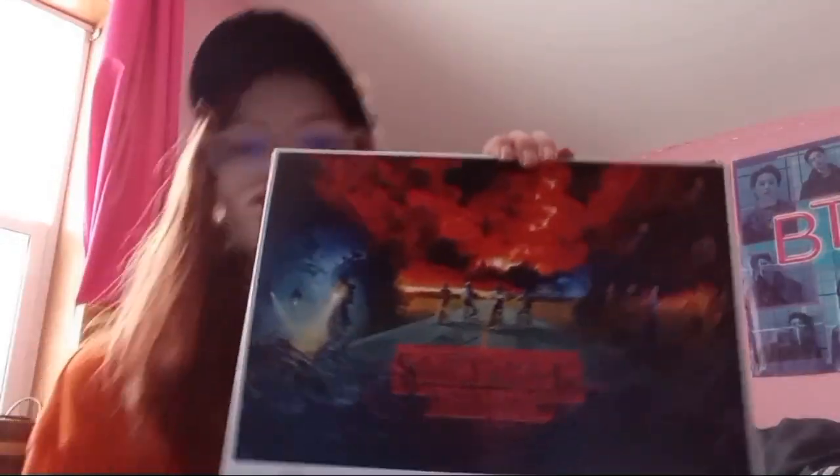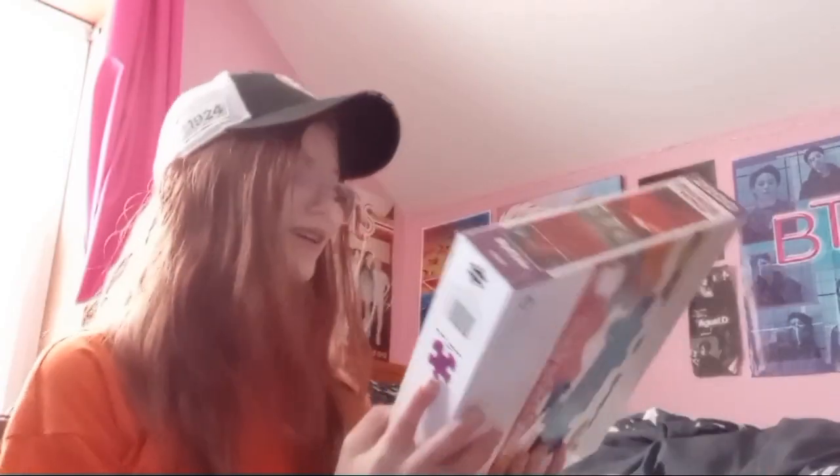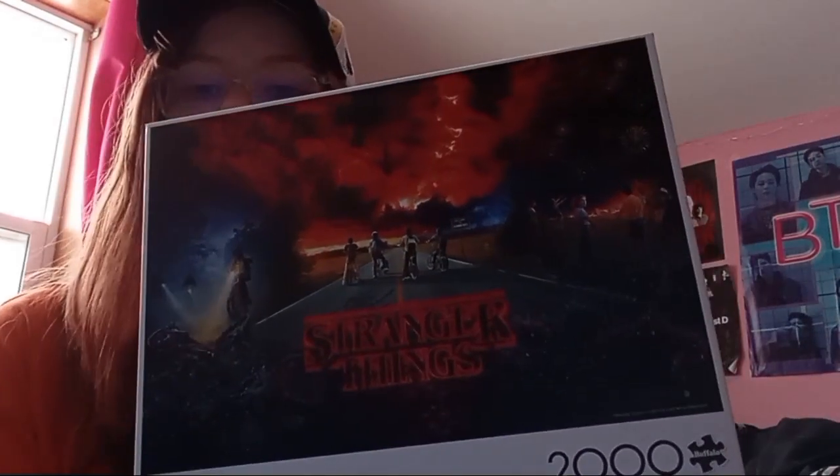Next is another puzzle, and this one is actually from my brother. It is a Stranger Things 2,000-piece puzzle — it's so pretty and I can't wait to do it. And I got another Stranger Things puzzle, but once again I can't show you guys that because I'm currently doing that one as well.